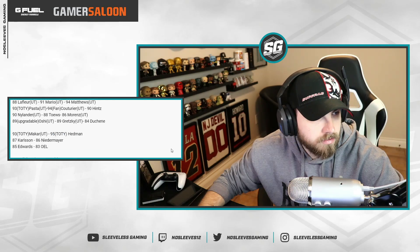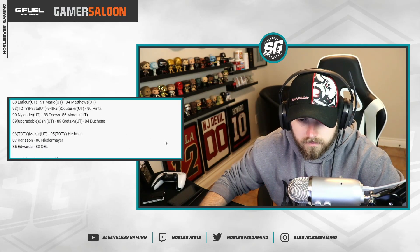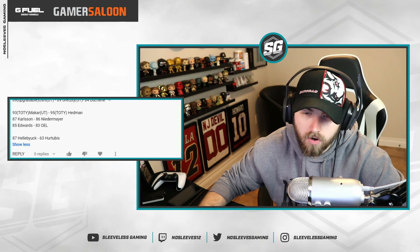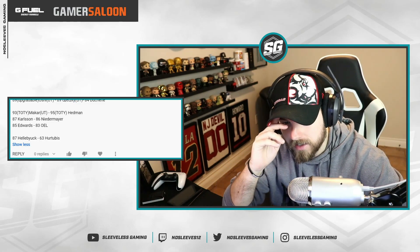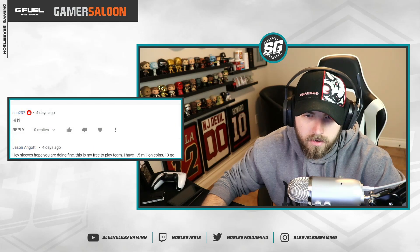From Jason: he's a free-to-play player with 1.5 million coins, 13 GCs, and eight icons. He has Distributor, Sniper, and Powerhouse activated, wants to upgrade his third defensive pair, and needs a mirror when he gets more collectibles. His team has Lafleur, Mario, Matthews, Pasta, and Katria. Your left-hand side is definitely lacking — the 90 Taylor Hall or the Blockbuster Taylor Hall would be really good there. Katria needs to be on the first line. Then upgrade Mario, then upgrade Gretzky and move him to the wing and get another centerman.